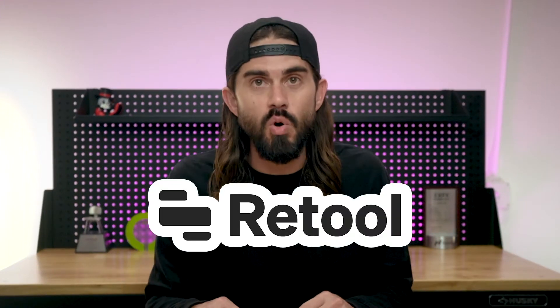Welcome back to the PLG123. Today, we're talking about Retool. Let's dive in.